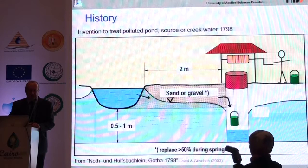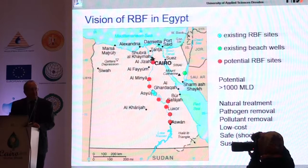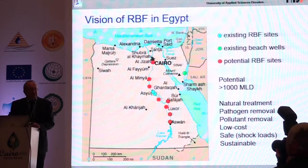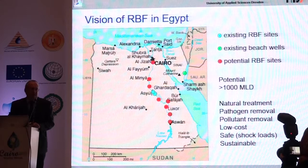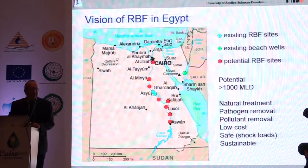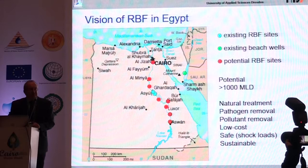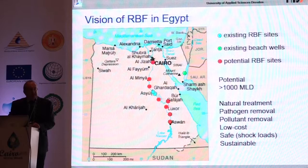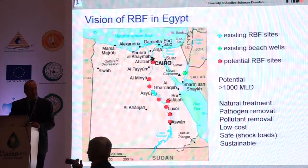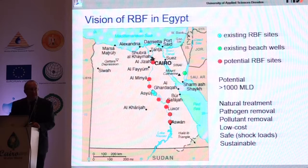There is a vision of using riverbank filtration in Egypt. The dots on the map indicate some existing sites and planned sites. In total there are already about 40 small-scale riverbank filtration sites in Egypt, but it's still less than 1% of total water production based on bank filtration. Comparing this with Germany, about 8% is based on bank filtration — still used even after more than 100 years — which is a good indication of the technology's sustainability. In Hungary, a flat country with a large river like the Danube, 50% of supply is based on riverbank filtration.